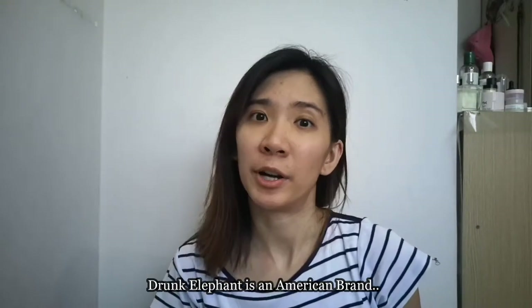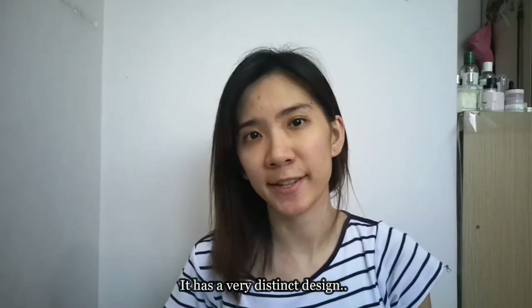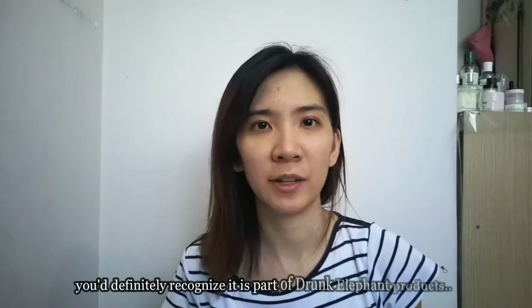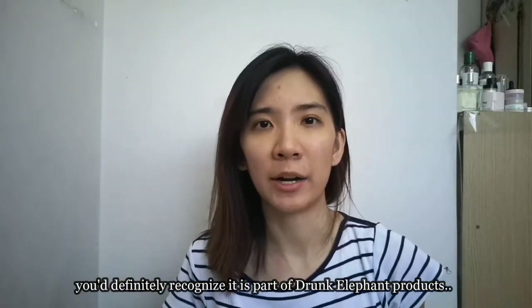Before we get into the review, let's give a little spotlight to this new cleanser. Drunk Elephant is an American brand and it has a very distinct design, so when you see the products on the market you can definitely recognize that it is part of Drunk Elephant's products.